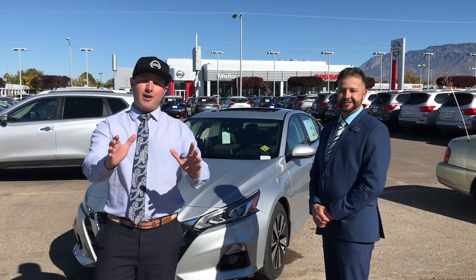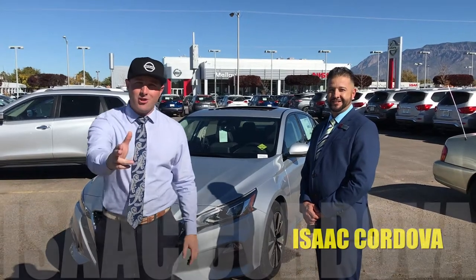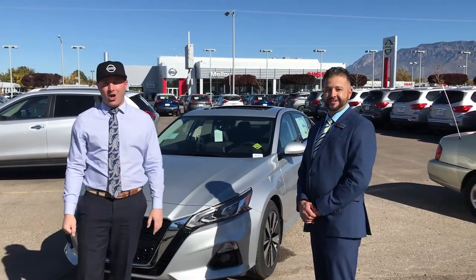What's going on everyone? Ron Malloy at Malloy Nissan, and today we want to give a big shout out to Troy Willingham. He's going to tell you all about this awesome 2019 Nissan Altima.